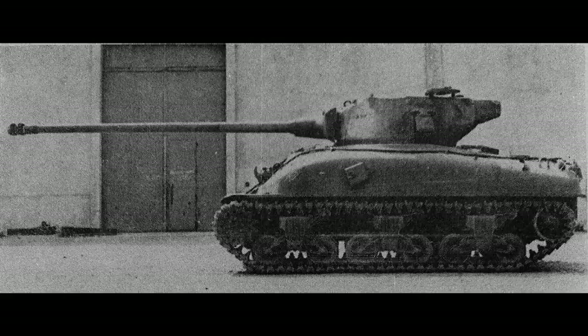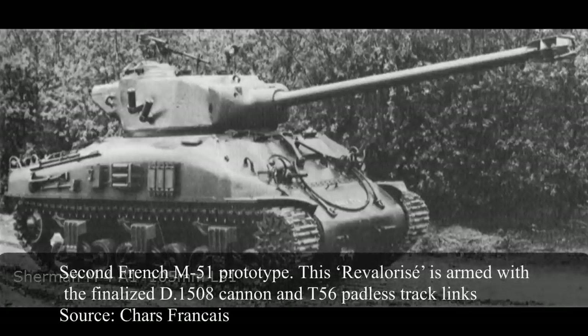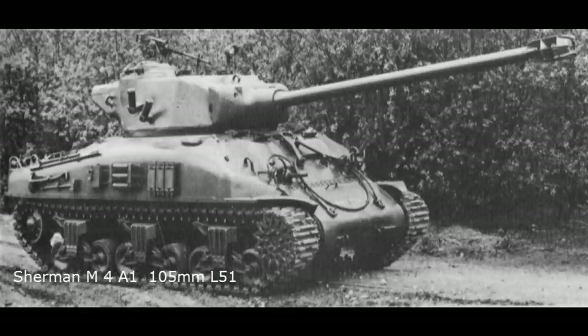Where these two prototypes differed from each other was in the armament. The first prototype featured a cannon that remained relatively unchanged from that of the AMX-30, albeit with a T-shaped muzzle brake. This proved to be a failure, as the older Sherman could not handle the stresses of firing such a modern armament. The second known prototype used the D-1508 version of the cannon, featuring a shorter L-51 length barrel and a more efficient muzzle brake. This prototype proved successful and would be standardized in IDF service as the M-51.